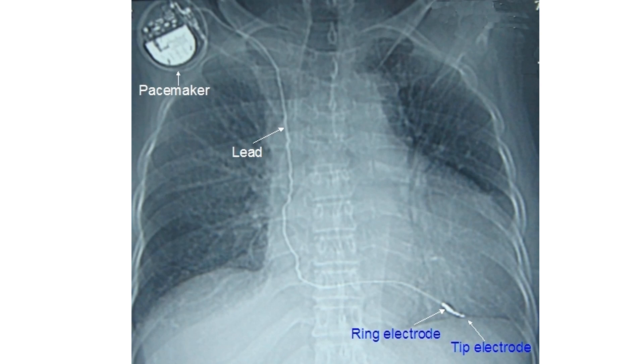Intense magnetic fields used for MRI can interfere with the function of the pacemaker. The pacemaker lead can act like an antenna and absorb a lot of electromagnetic energy, which could heat up the cells where it makes contact with the heart.